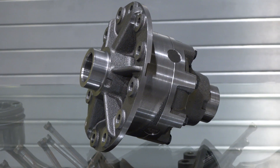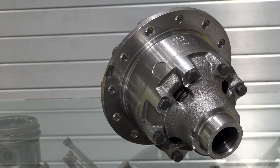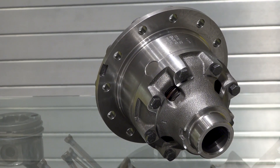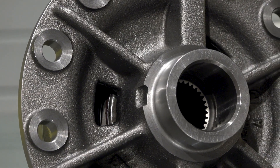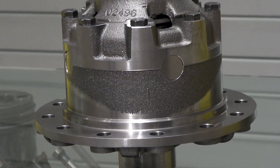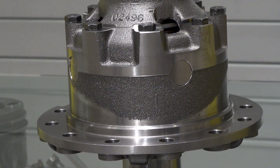What can customers expect to see when they open the box? When you open the box you're really going to see this main differential right here. What's nice with all of our Detroit locker differentials is they're true drop-in replacement differentials — there's no modifications needed to your differential housing or axles to drop them in.